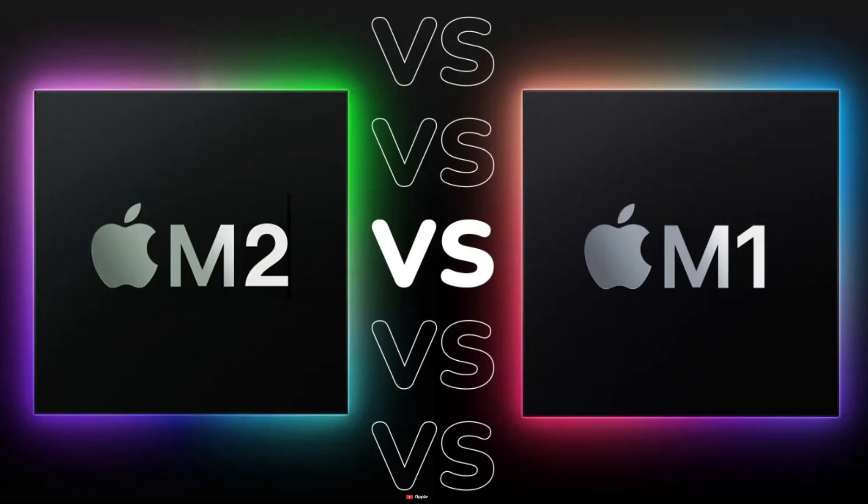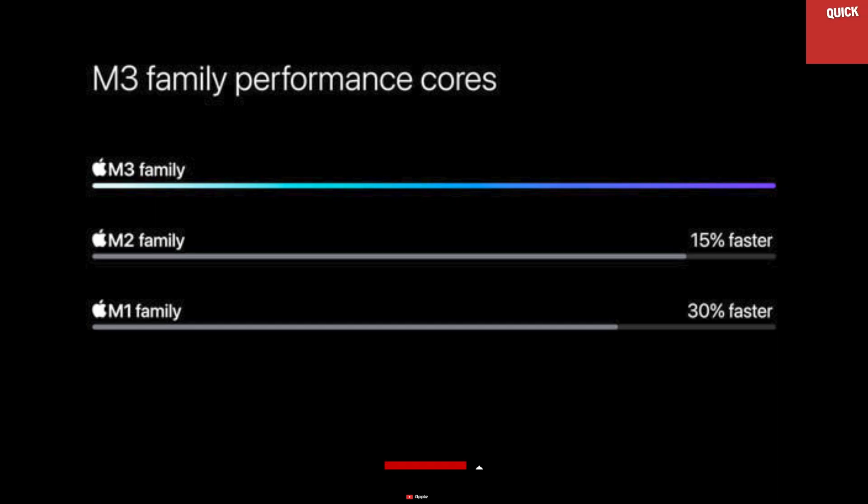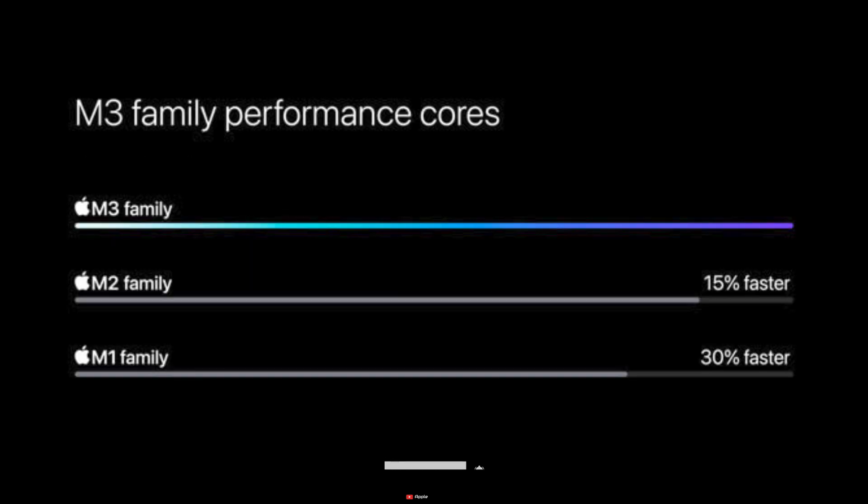What makes this even more thrilling is that these M3 chips deliver a significant performance boost compared to their predecessors, the M1 and M2, setting a new standard in the realm of computing.